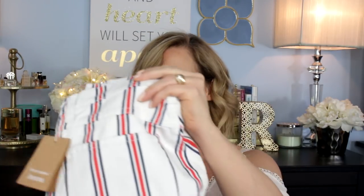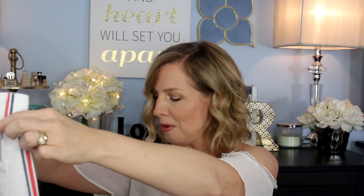These are fun! Reformation is the brand — they're like a white denim but with red and blue stripes. That is so fun! I'm kind of digging it. These are $128.